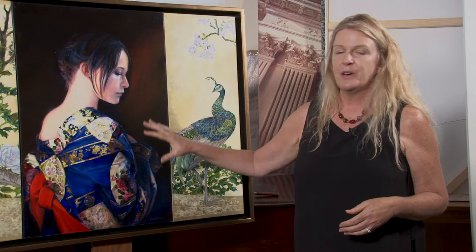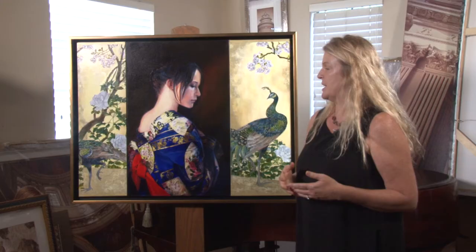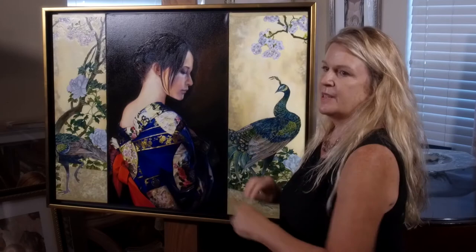She actually has three stories. Her first story: this model is one of my husband's — he's also an artist, Edson Campos. This is one of his photographs of a model that he photographed. We did a show in downtown Orlando at the Gallery at Avalon Island where I did a painting of her and he did a drawing of her — the same image — displayed side by side. So she's had three different events that she's been part of.